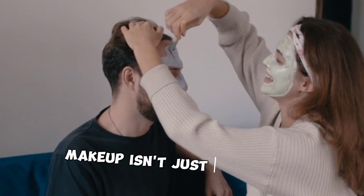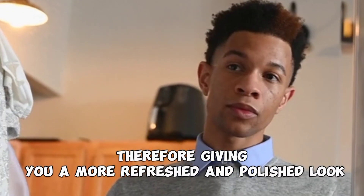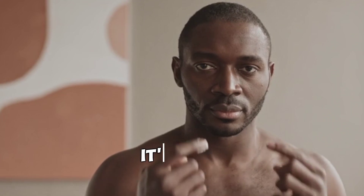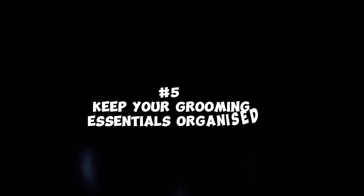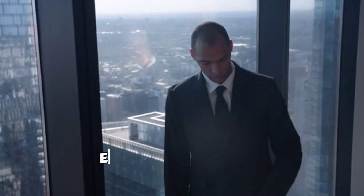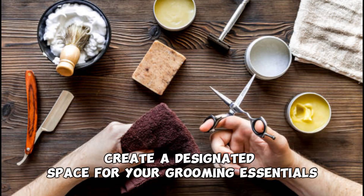Number four: embrace the power of minimal makeup. Yes, you heard it right — makeup isn't just for women. A touch of concealer can help hide blemishes or dark circles, giving you a more refreshed and polished look. Don't worry, it's quick and easy, and you'll look completely natural.